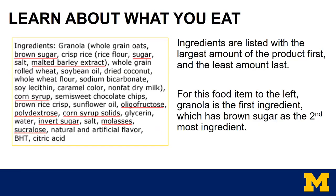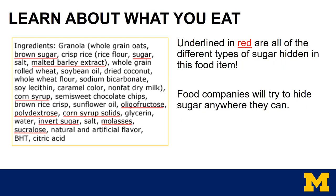Another thing to start reading and paying attention to would be the ingredients list. Don't be surprised if the names are hard to pronounce. Ingredients are listed with the largest amount of product listed first and the least amount listed last. On this label, you can see granola is the first ingredient, which has brown sugar listed as the second most ingredient. Underlined in red are all of the different types of sugar hidden in this food item. That's why it's important to read through the ingredients list to see exactly what goes into the food you're eating. Food companies will often try to hide sugar anywhere they can using words that most people don't recognize.